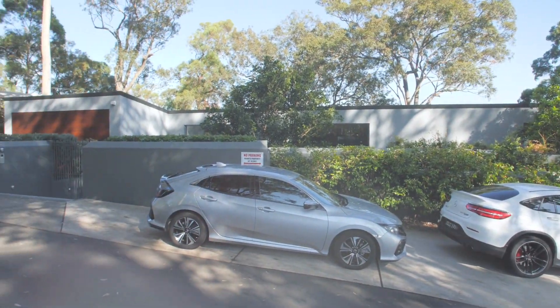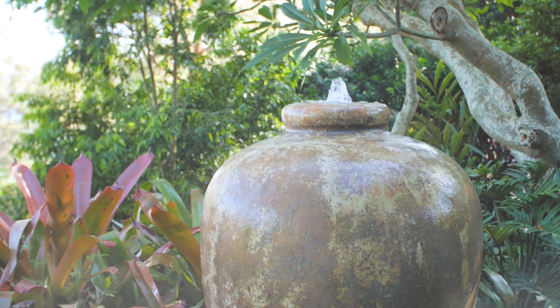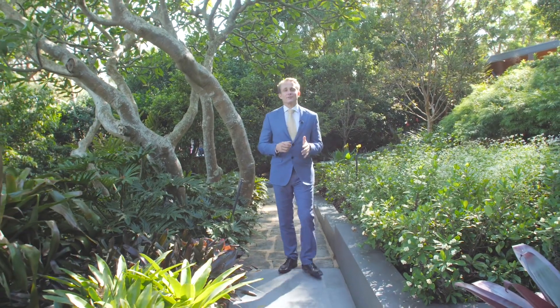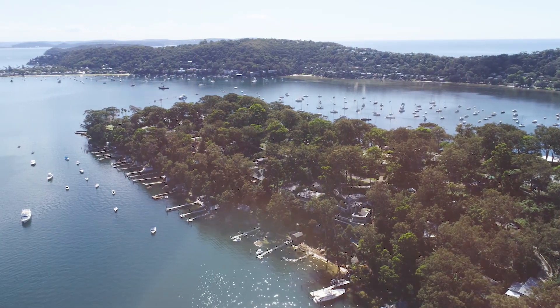Surrounded by Pittwater views and beautifully landscaped gardens, this is one luxury retreat that's absolutely unforgettable. As you can see, this is an incredible property with near-level access from the street, a northwest aspect, its very own little microclimate, and set on a double block which gives complete privacy and tranquillity. Both Lauren and I can't wait to show you through.